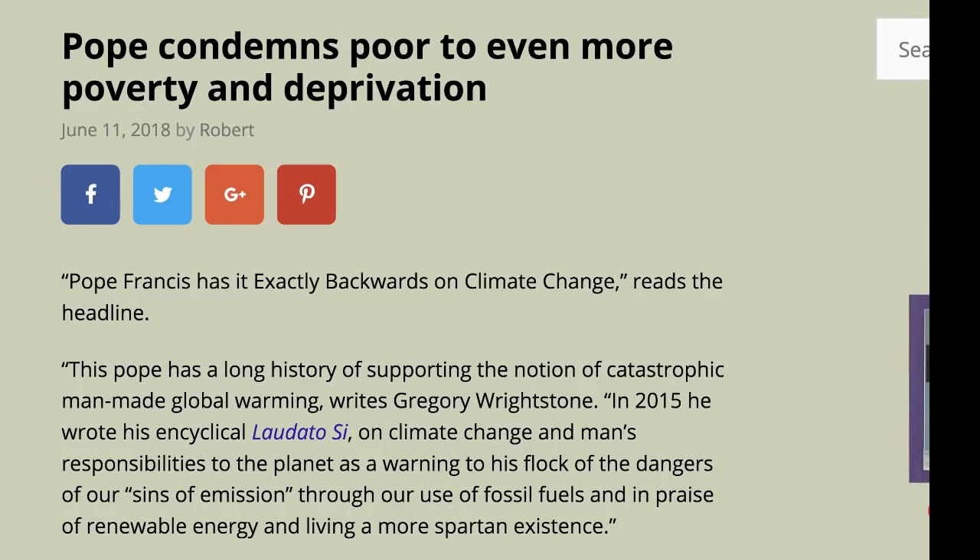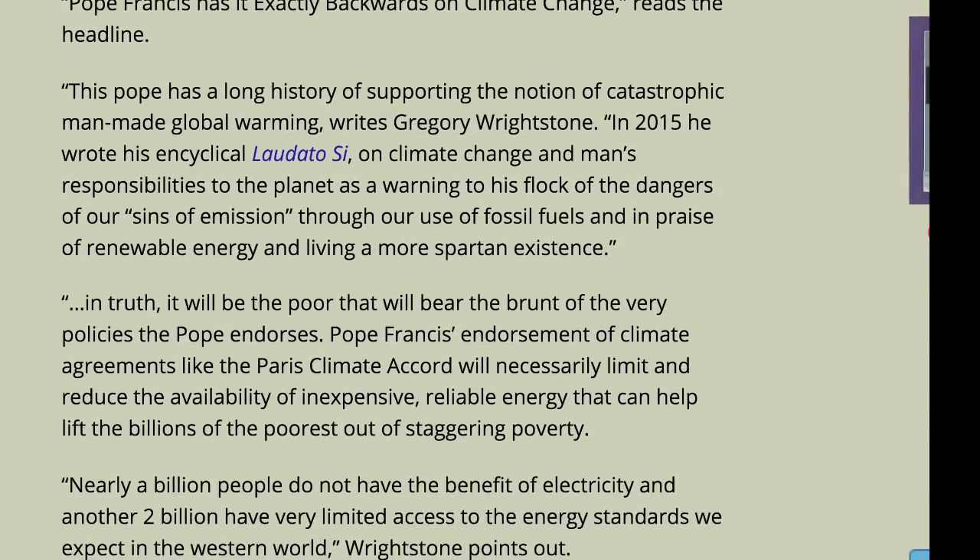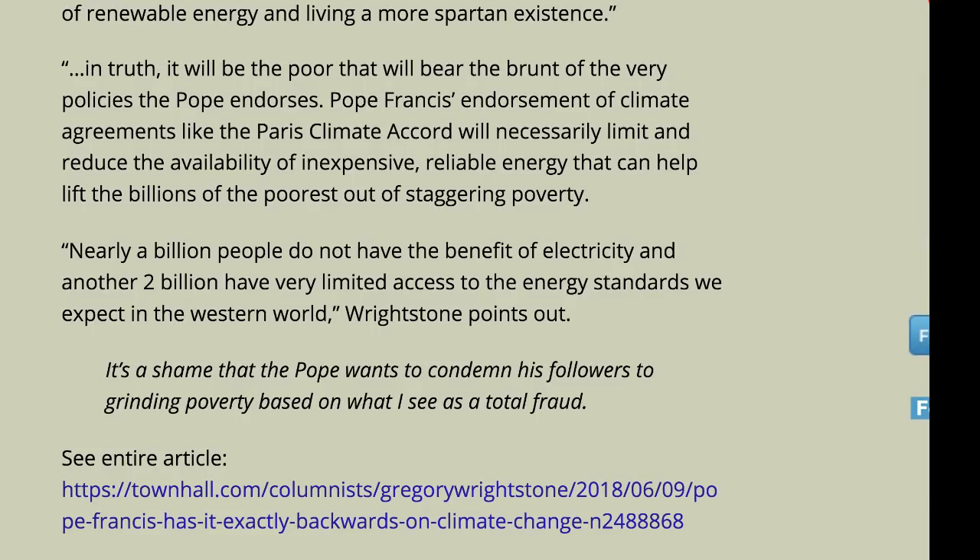I was skimming through some websites today. Robert Felix writes about the Pope, and Gregory Wrightstone's headline is 'Pope Francis has it exactly backwards on climate change.' This Pope has a long history of supporting the notion of catastrophic man-made global warming. In 2015 he wrote his encyclical on climate change, warning of the dangers of fossil fuels and praising renewable energy. In truth, it will be the poor that will bear the brunt of the very policies the Pope endorses.